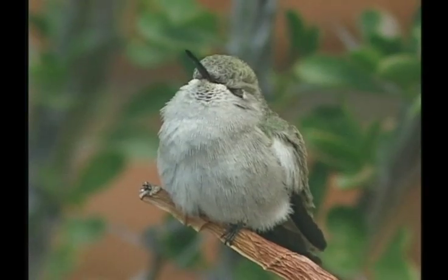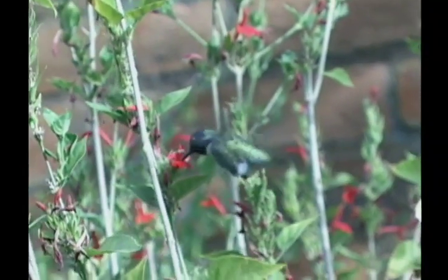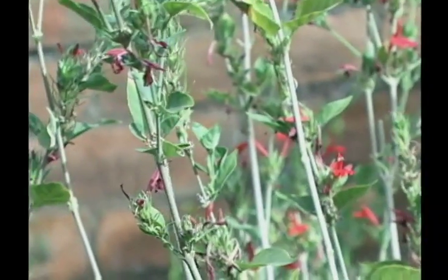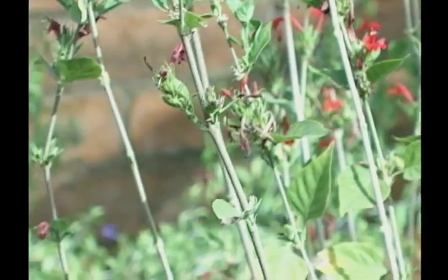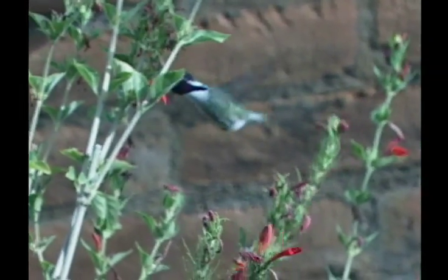Sub-adult males appear more like females but have slightly streaked throats. They are more commonly found in nesting season close to dry washes where vegetation is more abundant. The call is a rapid series of ticks.